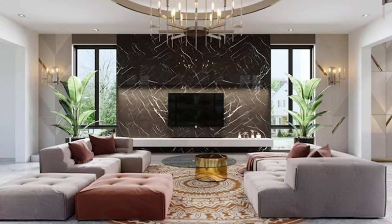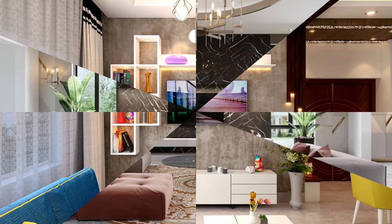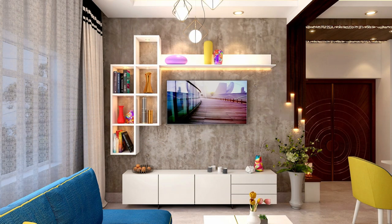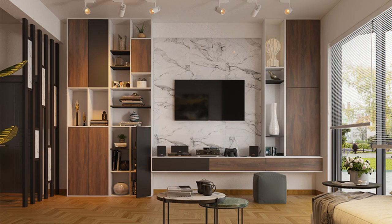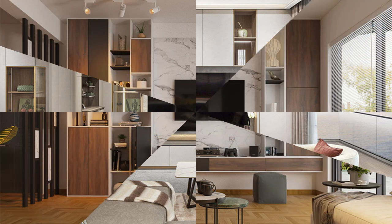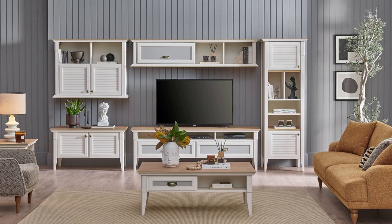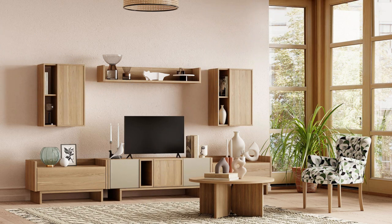Function number four is aesthetic appeal. Entertainment units contribute to the living room's overall aesthetic appeal and design coherence. They come in various materials, styles, and finishes to complement diverse décor themes, ranging from contemporary and minimalist to traditional and rustic, whether crafted from wood, metal, glass, or a combination of materials.